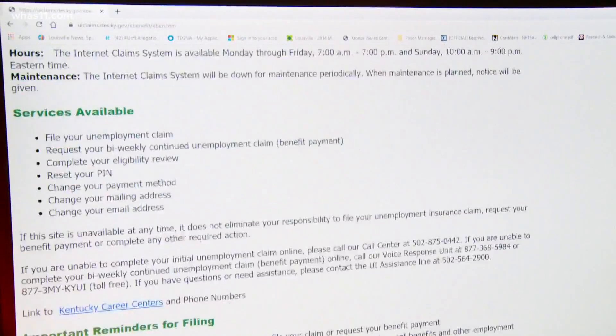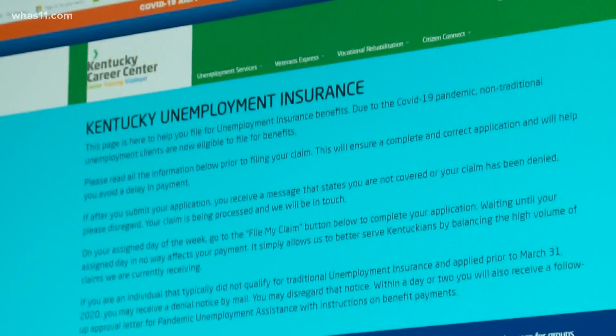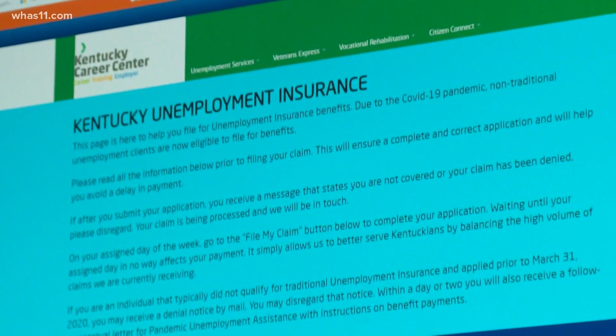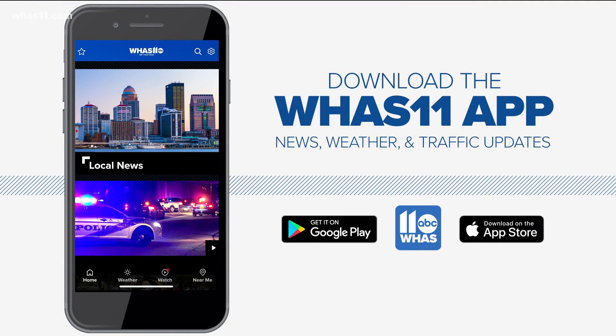Staff says claimants need to keep track of their job contacts, including the name and business, the title of the position, and the person they contacted about the job. If you're looking for more information about these new requirements, which take effect tonight, head to WHAS11.com or check out our mobile app.